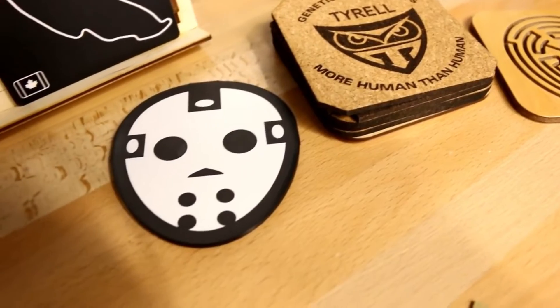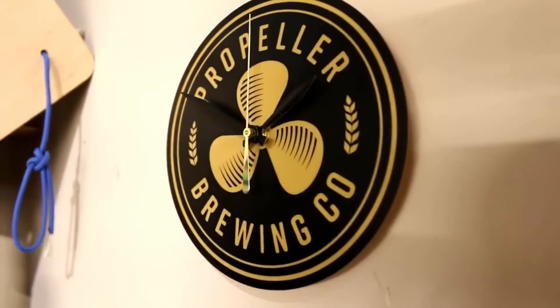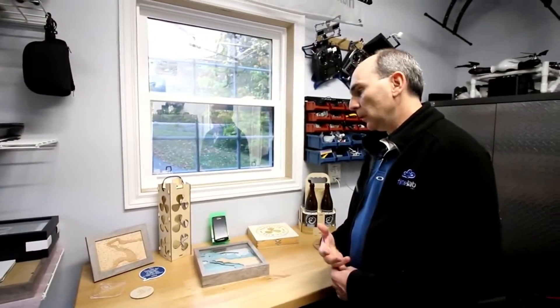We see the laser as a tool that can do a lot on its own, but I think the power too is how we can use it within the other work that we've been doing. So far we've been doing a broad range of products for resale — more as test products — but the ones that get a bit of following we've started producing for resale.